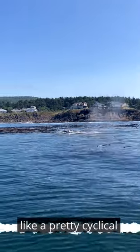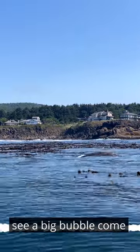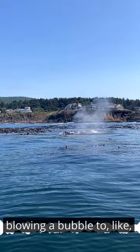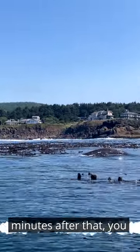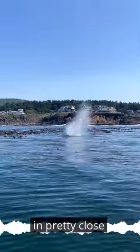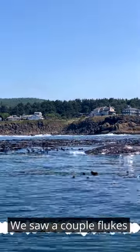There was a pretty cyclical feeding behavior. You'd see a big bubble come up — that would be the whale underwater blowing a bubble to shake the mysids loose from the kelp. Then a couple minutes after that, they would do like three to six breaths in pretty close succession right at the surface, and then they would do a dive.